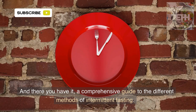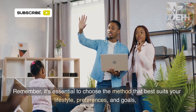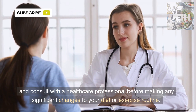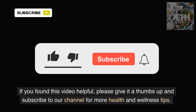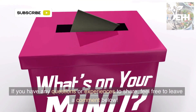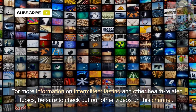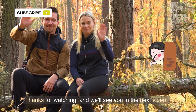And there you have it, a comprehensive guide to the different methods of intermittent fasting. Remember, it's essential to choose the method that best suits your lifestyle, preferences, and goals, and consult with a healthcare professional before making any significant changes to your diet or exercise routine. If you found this video helpful, please give it a thumbs up and subscribe to our channel for more health and wellness tips. If you have any questions or experiences to share, feel free to leave a comment below. For more information on intermittent fasting and other health-related topics, be sure to check out our other videos on this channel. Thanks for watching, and we'll see you in the next video.